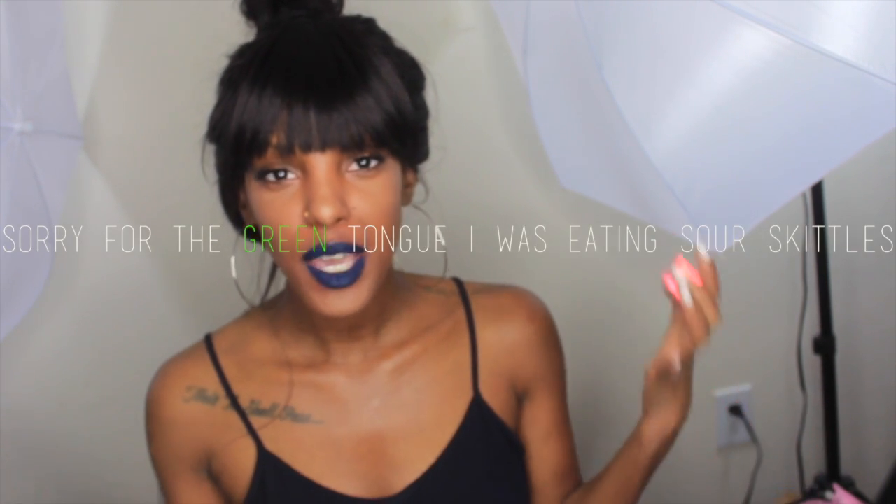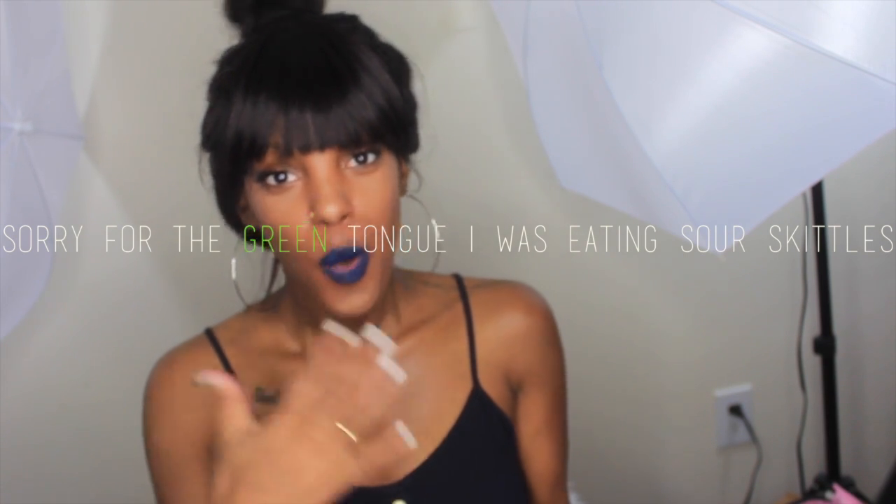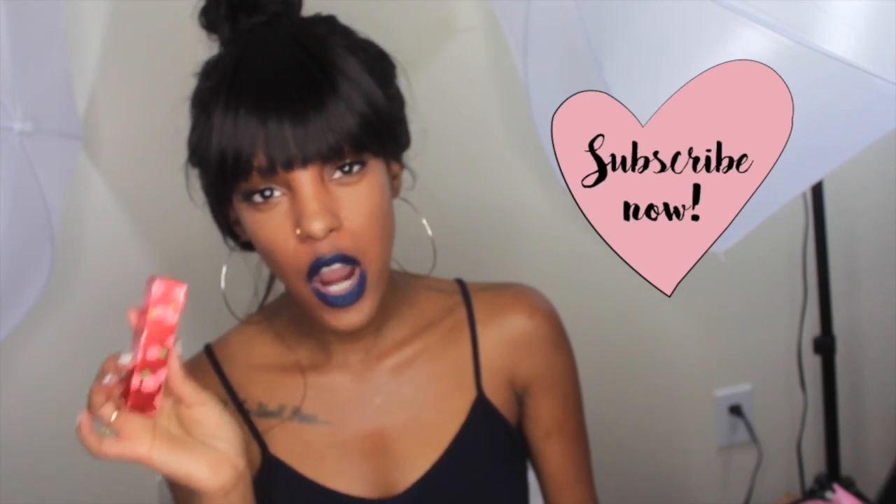Hey guys, welcome back to my channel. This is Asher Sharron. If you haven't already been to my channel, welcome! If you have, welcome back. Today I'm going to be sharing with you guys these dragon lip glosses, which I purchased from AliExpress.